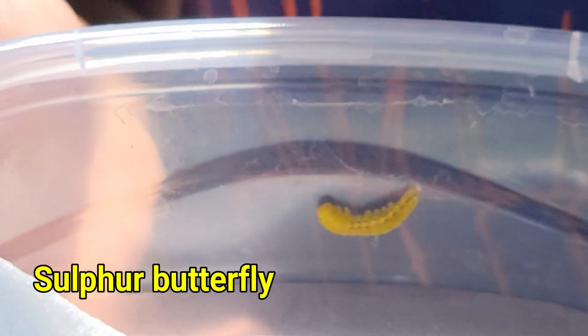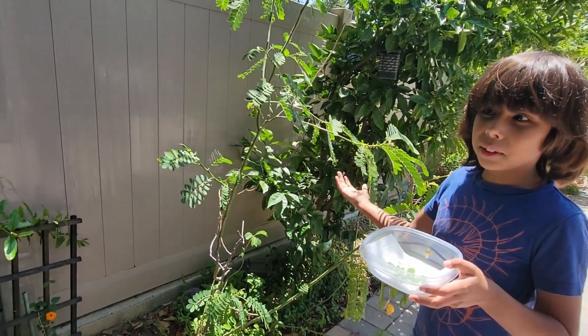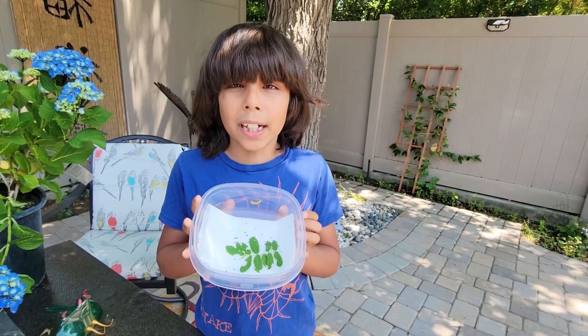This is a sulfur caterpillar, and they're the ones that we found here on our sulfur plant. How long ago was that? That was just a few days ago. Look at how much he's grown already from when you found him.